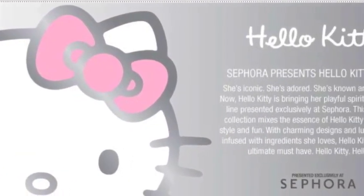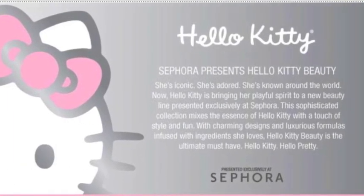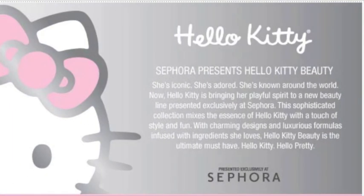You can't pre-order them, but here's what I found out from Sephora: 'Sephora presents Hello Kitty Beauty. She's iconic, she's adored, she's known around the world. Now Hello Kitty is bringing her playful spirit to a new beauty line presented exclusively at Sephora. This sophisticated collection mixes the essence of Hello Kitty with a touch of style and fun, with charming designs and luxurious formulas infused with ingredients she loves. Hello Kitty Beauty is the ultimate must-have — Hello Kitty, Hello Pretty.'